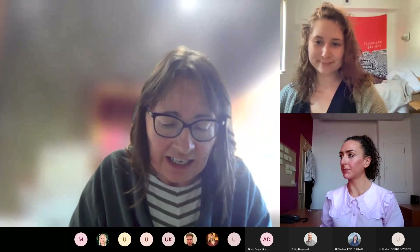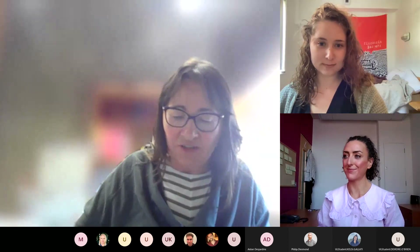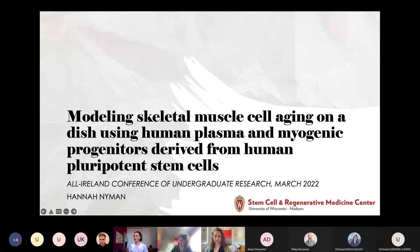Our first speaker today is Hannah Nyman, a third-year biomedical engineering student from the University of Limerick.